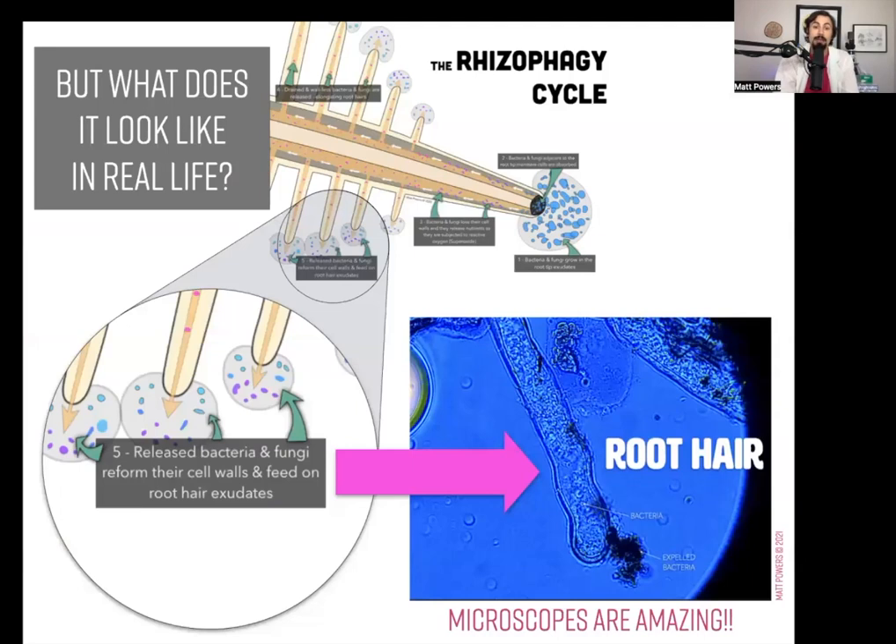What does this look like in real life? The first time I went to look for it, I found it. I did this with pumpkins, because pumpkins have those big features — big roots, big seeds, big root hairs — making it very easy to visualize. I've got many different kinds of seeds that I like testing out and trying things with.